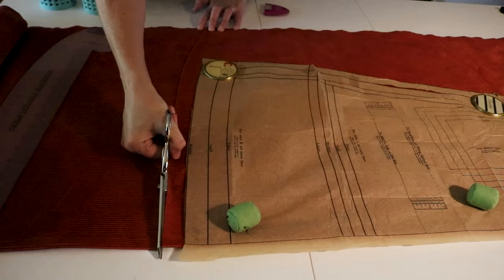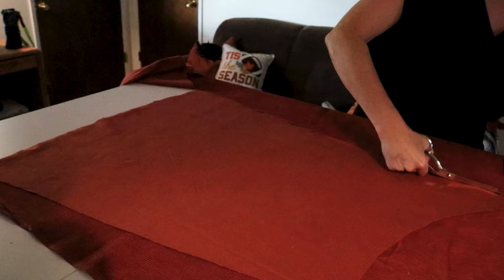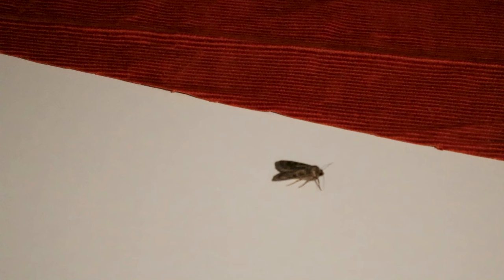When working with vintage patterns there's always the danger that not all the pieces are there, but fortunately the last few patterns I've used had nothing important missing. As I didn't want to mess with a fragile pattern piece again, I just used the piece I'd just cut out to do the opposite side piece that I needed.